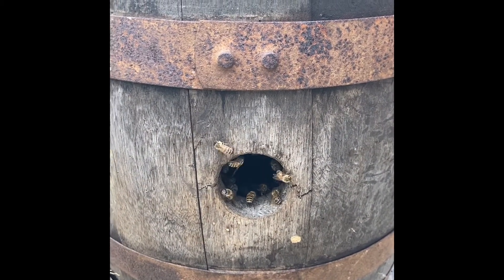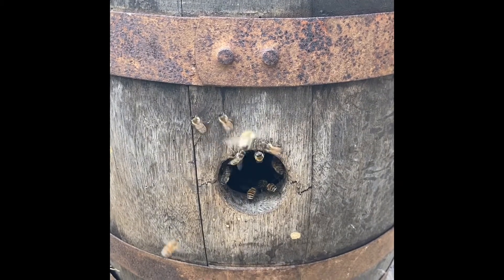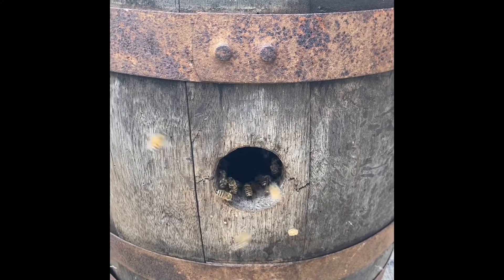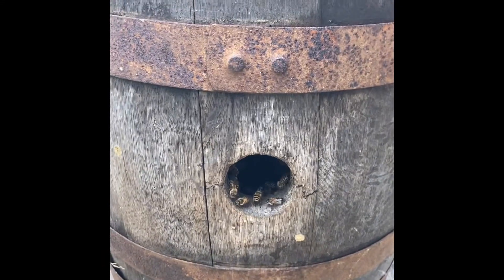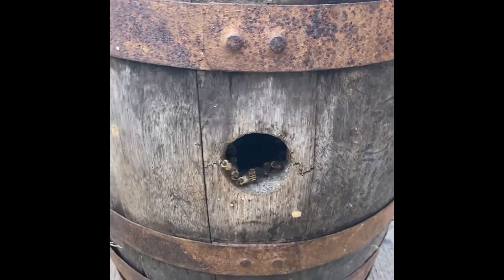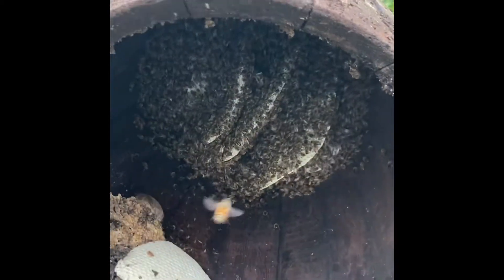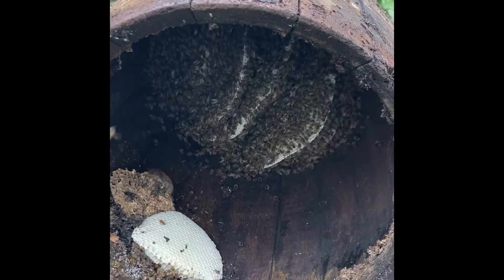I'll make an update to this video in a few minutes as we start to take the barrel apart and let you see what's happening. Stay tuned! Okay, here we can see we've taken off the bottom of the barrel and these girls have been busy. They've built comb inside and we are going to have our hands full trying to get them out of here.